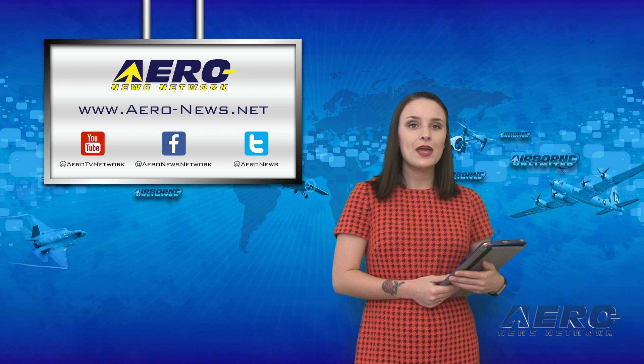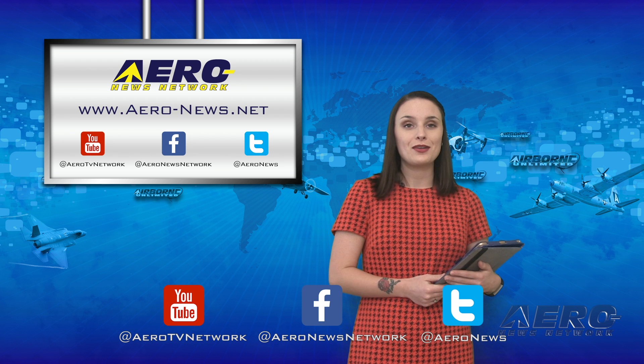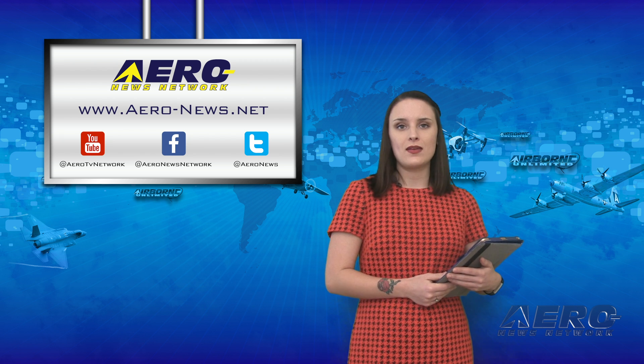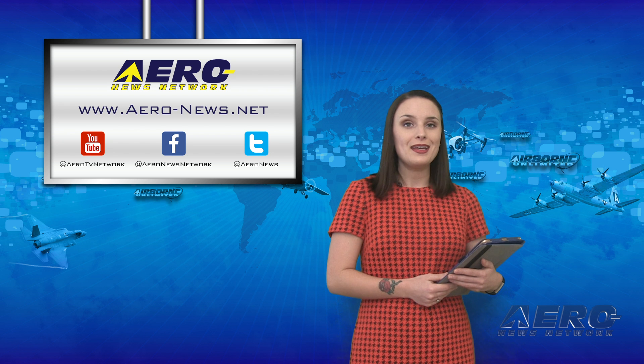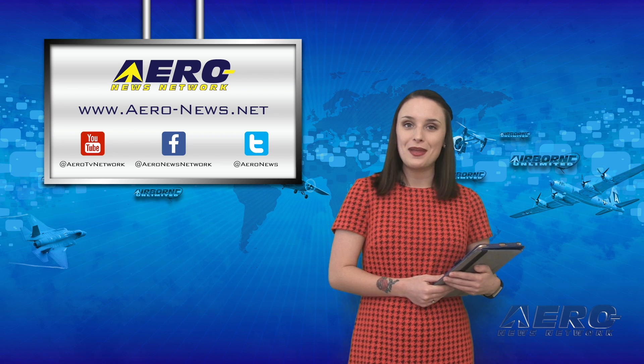Well, that's our program for today. If you're watching us on YouTube, please subscribe and do check us out on Facebook and on Twitter. Get real-time, 24/7 coverage of the latest aviation and aerospace stories anytime at aero-news.net. I'll see you back here tomorrow for Airborne.